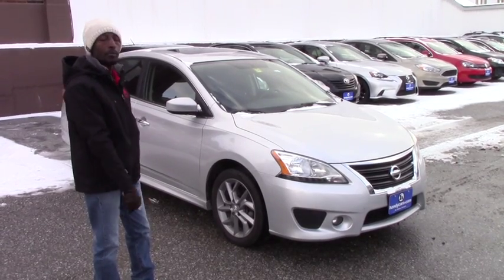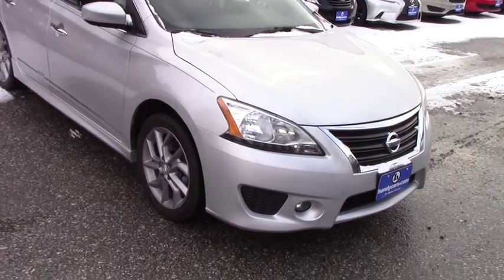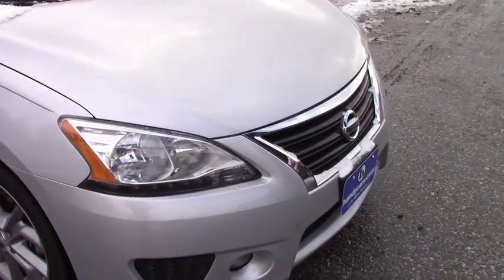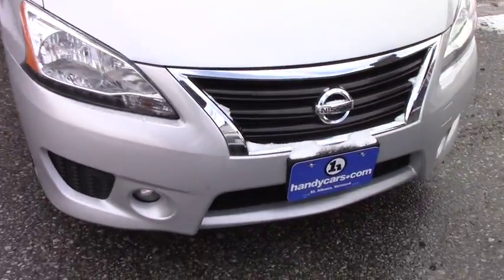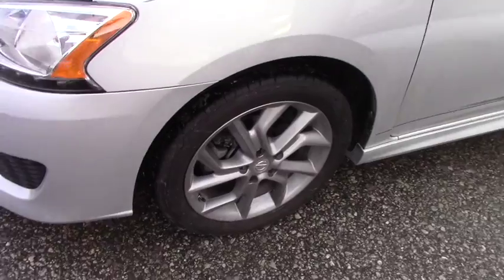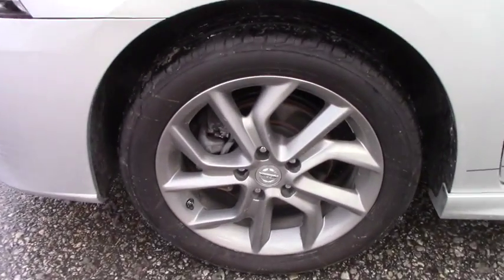Come with me and take a look around. There's nothing you can complain about with this vehicle — no scratches, no rust. We have daytime running LED lights, we have a flood light. If you turn around with me, this vehicle has 17-inch alloy wheels with brand new tires.